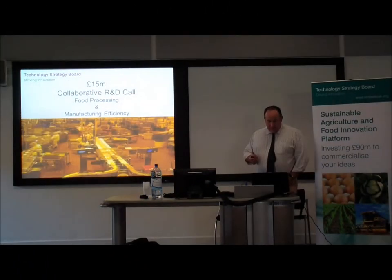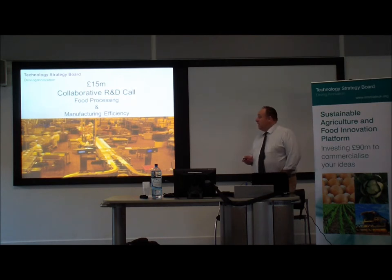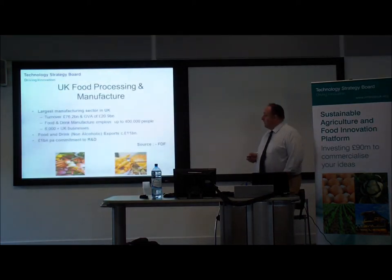If we start with a CR&D call, it's basically focused on food processing and manufacturing industry with a view to reducing food chain waste. It's estimated that up to 40% of all food is wasted in Western Europe, and a significant chunk of that happens within the manufacturing process.